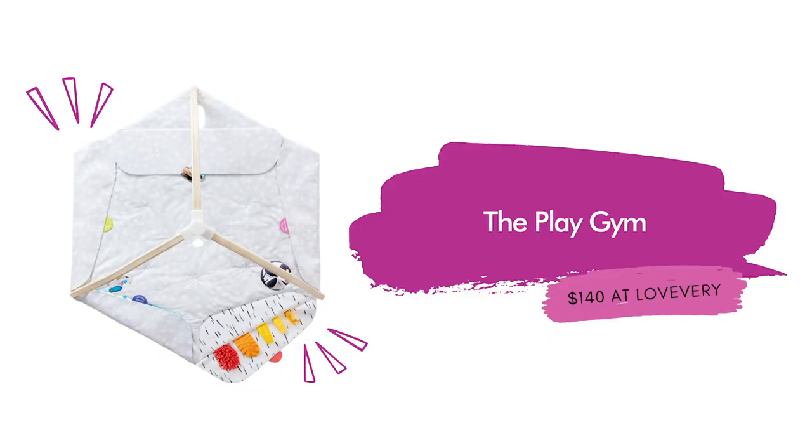Starting with the Play Gym, $140 at Love Every. This Play Gym is a great toy that is said to keep the baby entertained for an entire year. It has teething rings and mirrors in bright colors to help a baby for everything from tummy time to teething to learning how to focus. I cannot stress how cool this play gym is. Kirsten and Tim love it, and I also have a couple of nieces who have this play gym and they love it as well. It is a must.